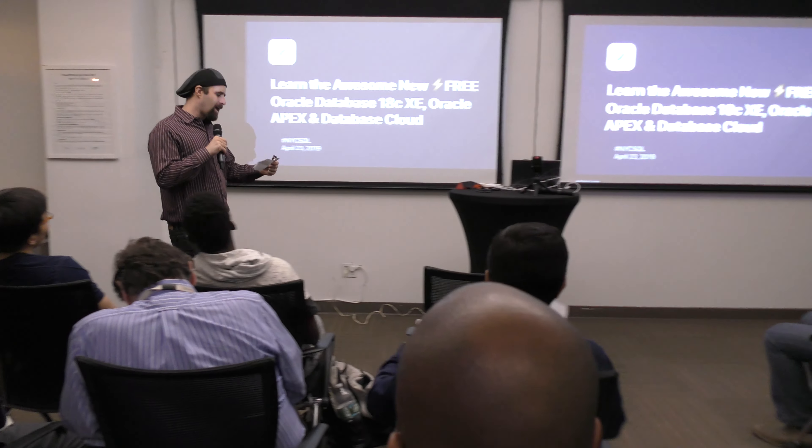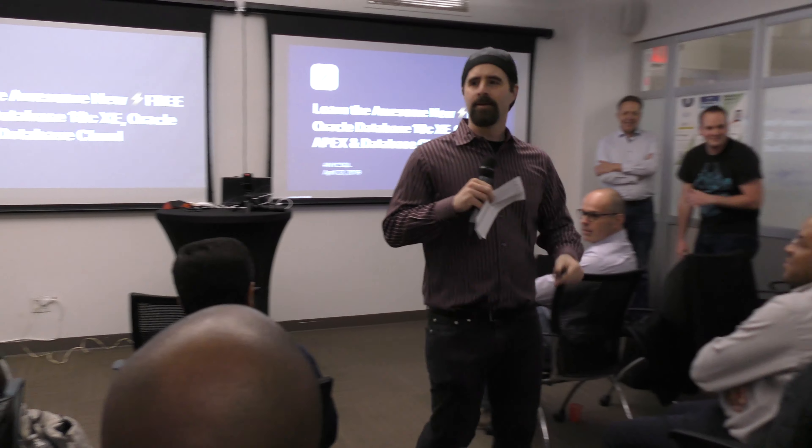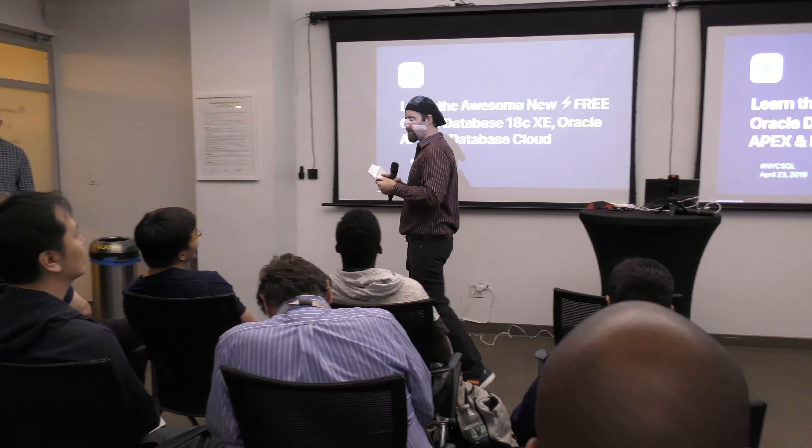Okay. Which Oracle Database Edition is free? Apex. Alright, what year was the initial release of Oracle Apex? It's a year, just guess.